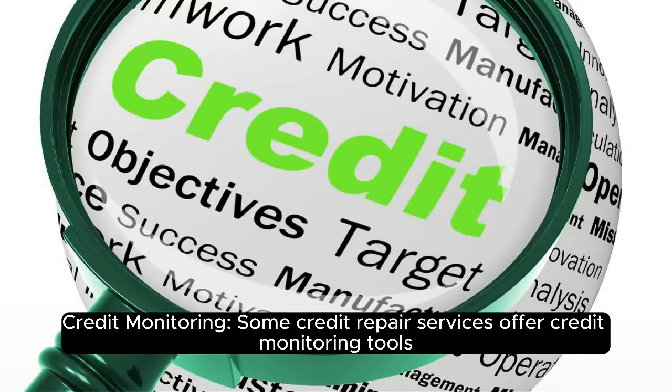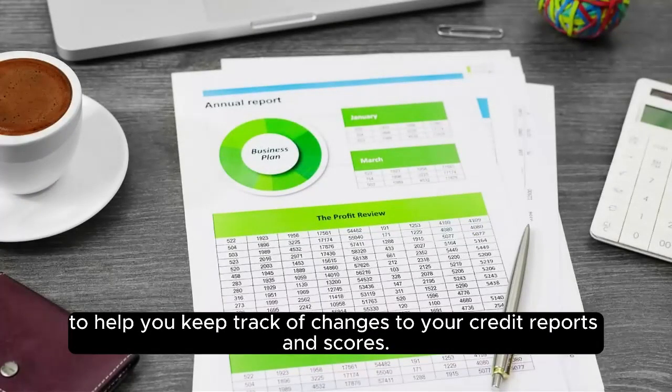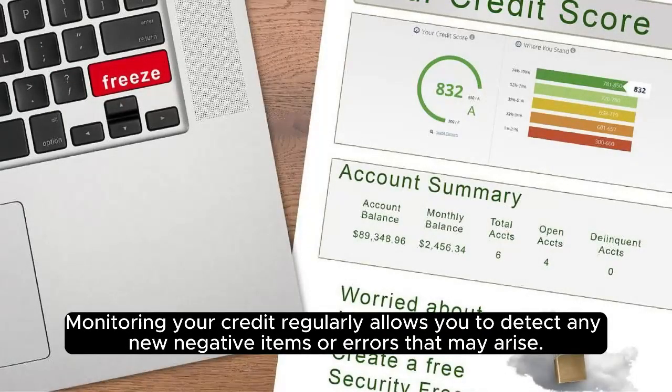Credit monitoring. Some credit repair services offer credit monitoring tools to help you keep track of changes to your credit reports and scores. Monitoring your credit regularly allows you to detect any new negative items or errors that may arise.